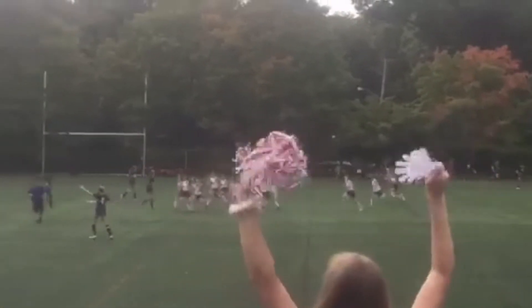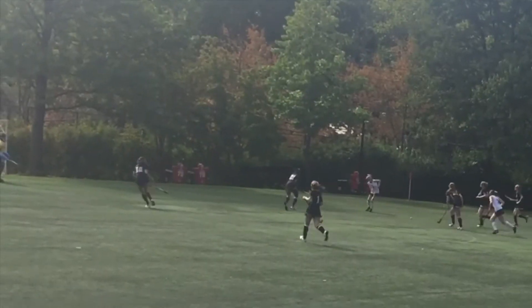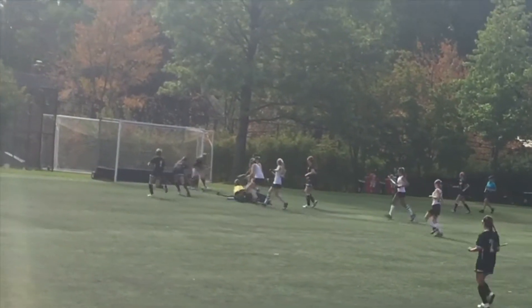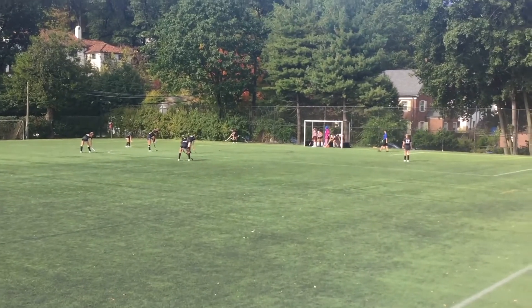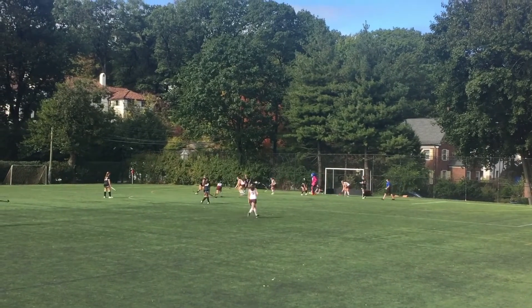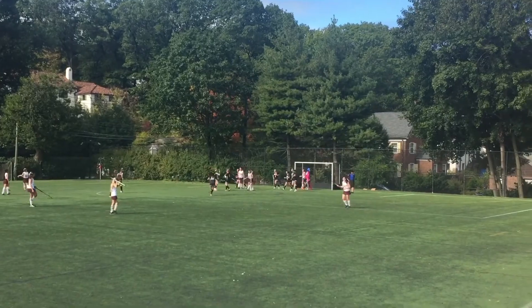Pure joy on the faces of every player, every coach, and every fan after a riveting game. The final score was 2-1, and we're going to watch exactly how that happened. Horace Mann with the first goal of the game — a pass from Devin Kleiner to Ariana Lauffer in the circle. Ariana takes a nice reverse shot that goes right into the goal. Hackley responded a little bit later with a corner shot that went in, but Horace Mann kept on fighting.